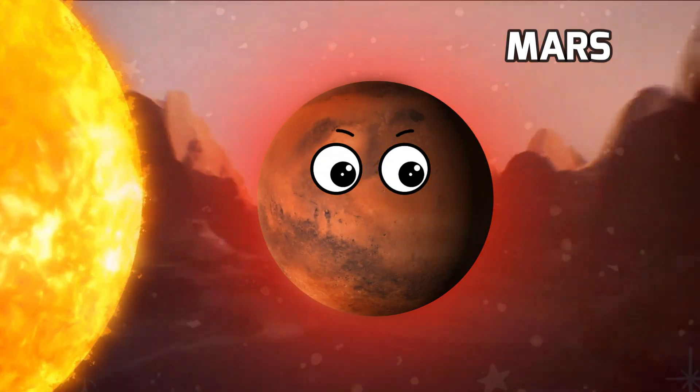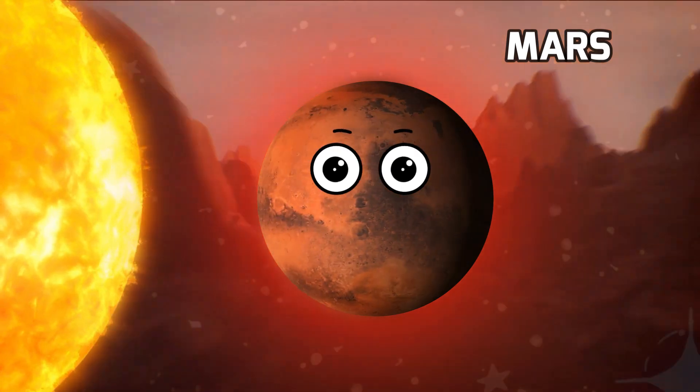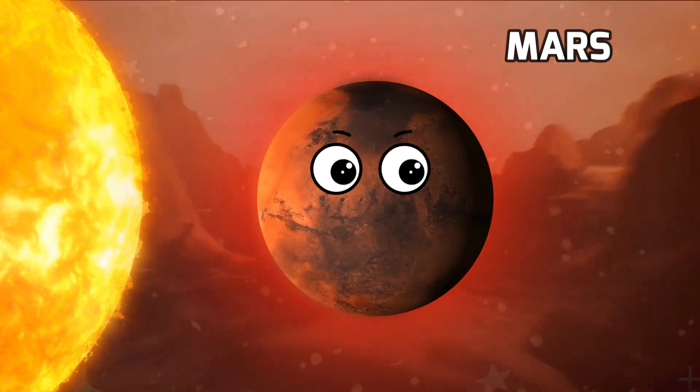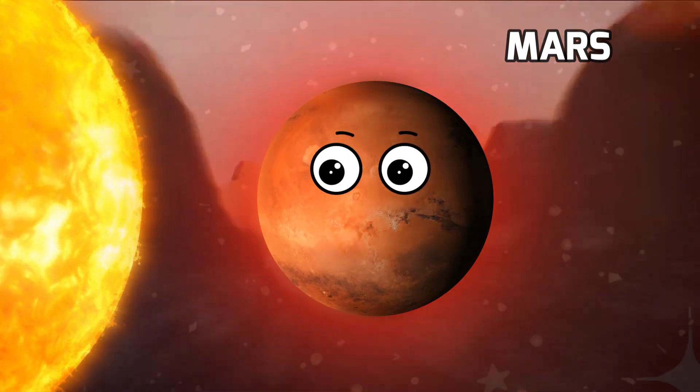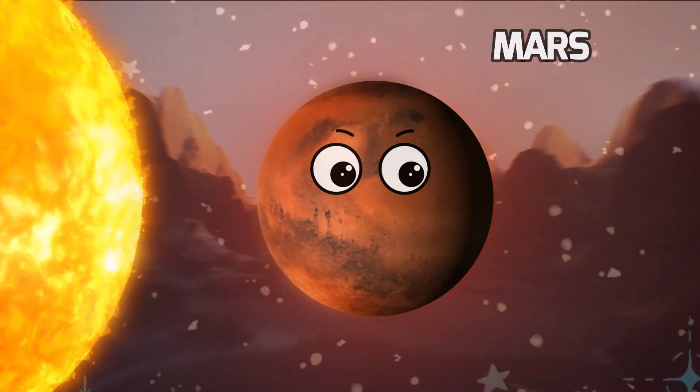And do you know why it's so red? Well, Mars gets its reddish color from the iron-rich minerals on its surface. When these minerals interact with the thin atmosphere of Mars, they create a rusty red appearance. So that's why we call it the red planet.